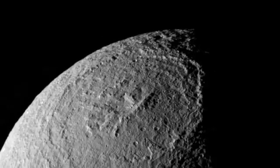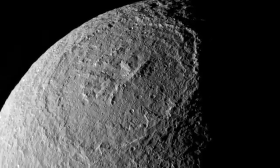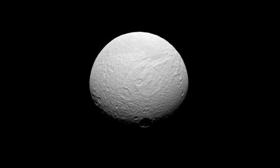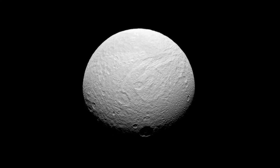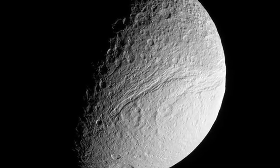Over time, the rim and central peak collapsed and the crater floor relaxed to conform to Tethys' spherical shape. The second feature of interest is the massive trench called the Ithaca Chasm. It is possible that this trench formed due to the Odysseus impact.